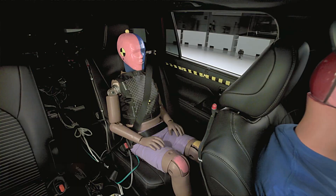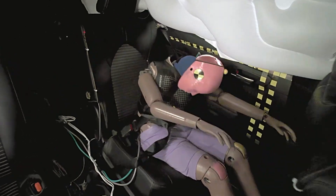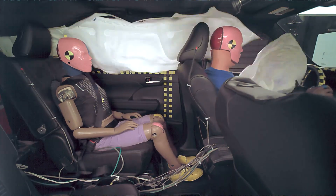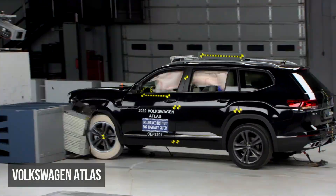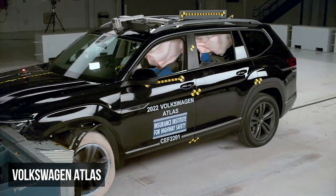Unfortunately, the Toyota Highlander underperforms in this test, earning the second lowest rating of marginal. The primary issue is that the rear passenger dummy's seat belt shifts from the pelvis onto the abdomen, elevating the risk of injury. This dummy also experienced moderate head or neck injury risks.